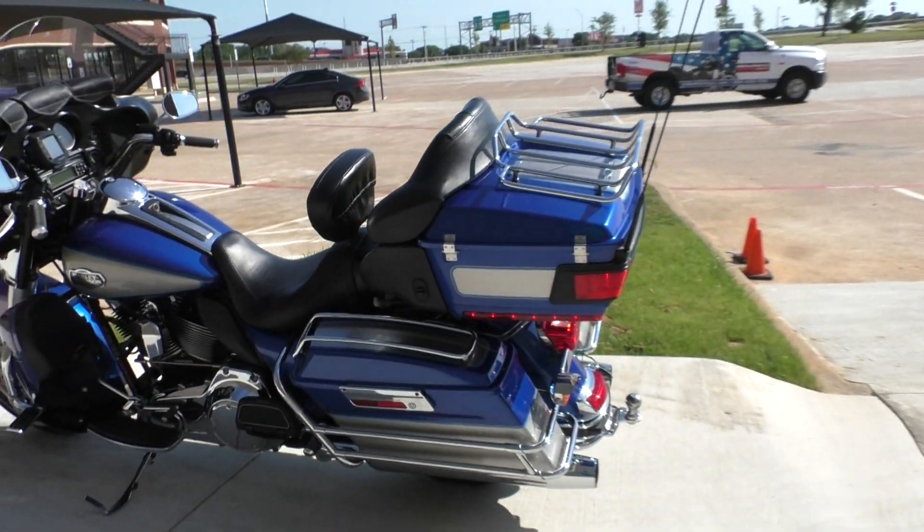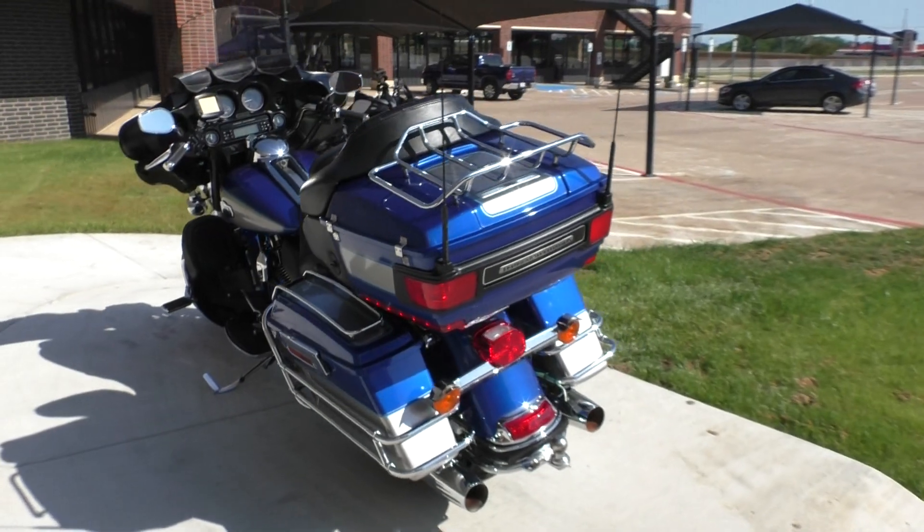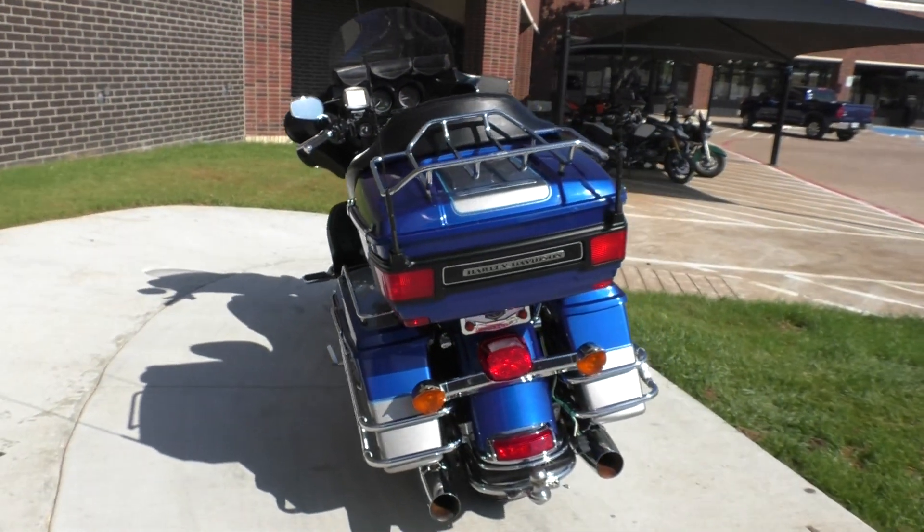This one's also got the trailer hitch, and it's got a full light hookup. So if you want to get a trailer, you're already set up for it.